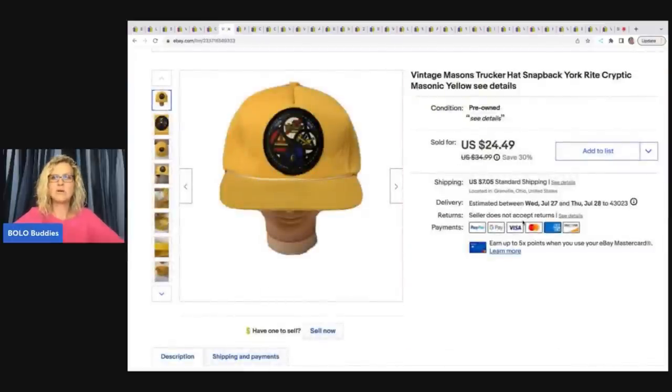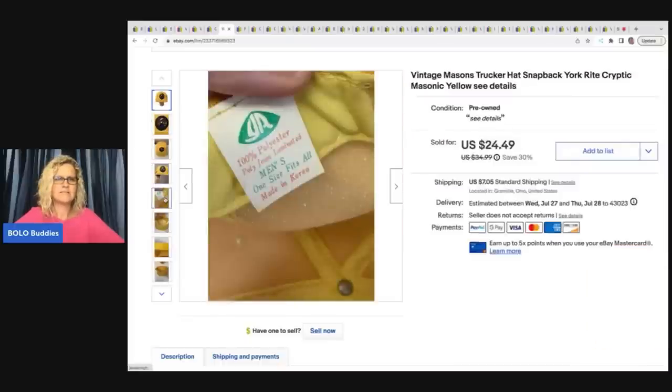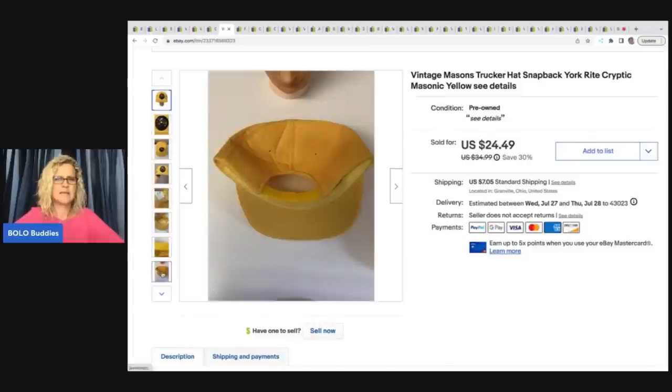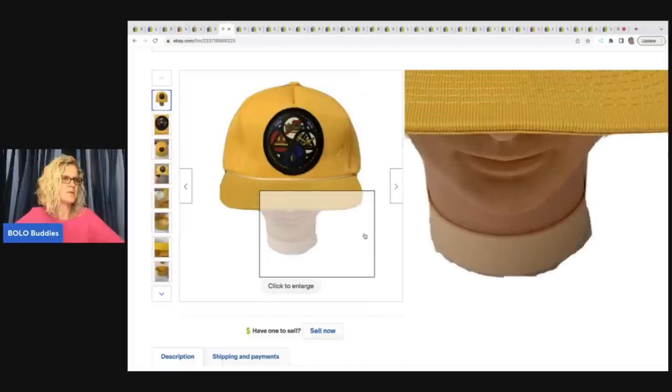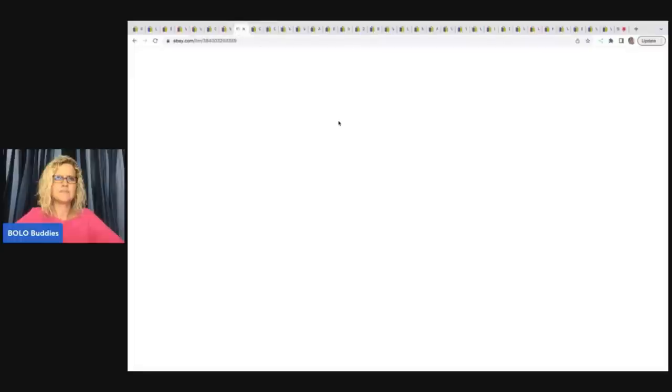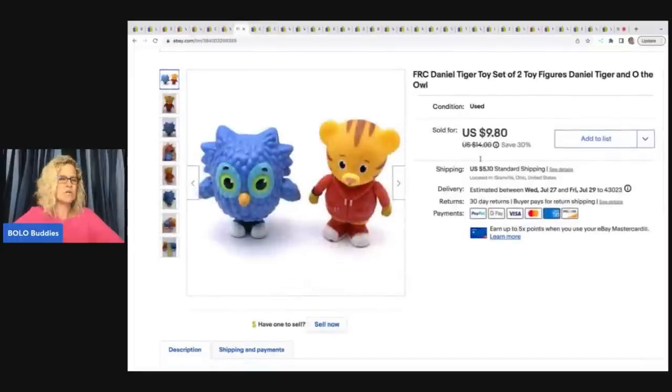The next item is this vintage Mason's trucker hat — snapback, York Right cryptic Masonic, yellow. There's the tag. I got this at a garage sale, probably a dollar, and I sold it for $24.49 with the buyer paying shipping.